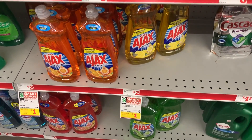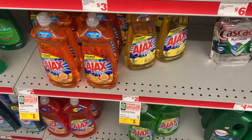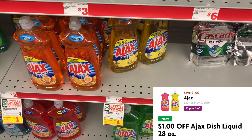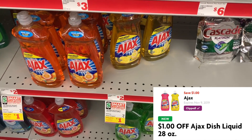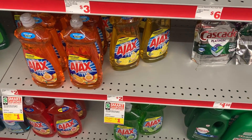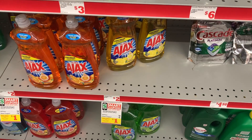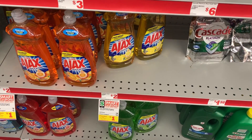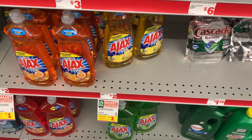Now we're going to grab some Ajax dish liquid. These are on sale for two dollars this week and we have a one dollar off one digital coupon. This digital coupon is not a manufacturer coupon — it's a store coupon. So when you add this into your transaction, keep in mind that your total will need to be at least 26 dollars versus 25, because the store coupon will not give you credit towards that dollar value.